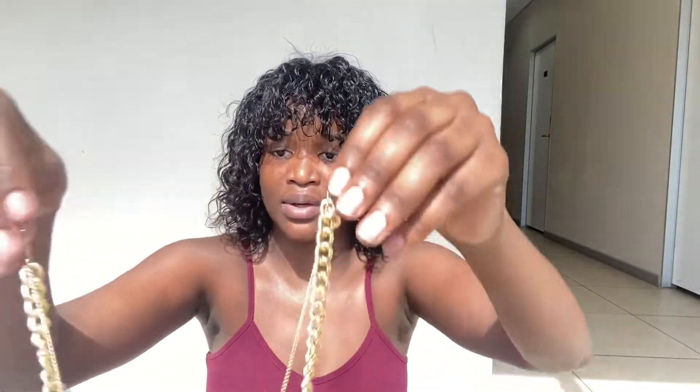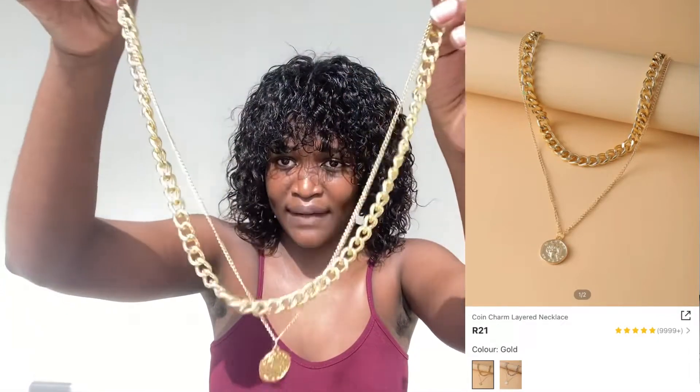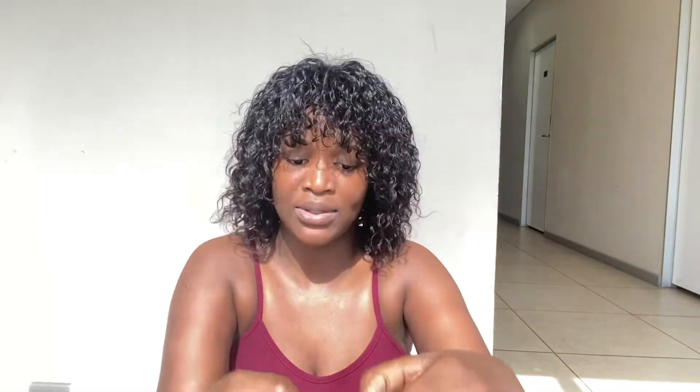Next up we also have this one — this is actually a one-piece, unlike the other one. It has this pendant right here. Also very beautiful, and I'm giving it a 10 as well. And then we have this other necklace — I bought a lot of necklaces, you guys.